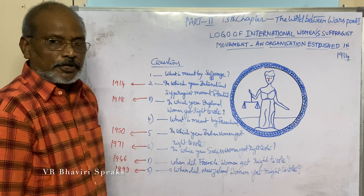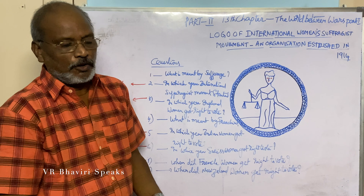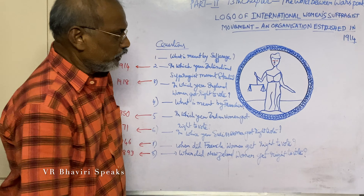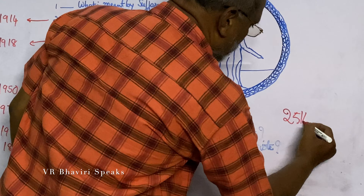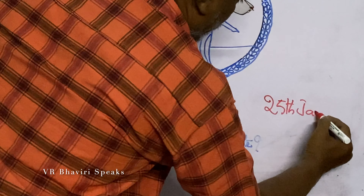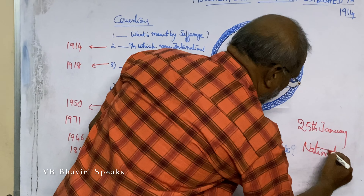In our country, we celebrate National Voters' Day every year on 25th January — National Voters' Day.